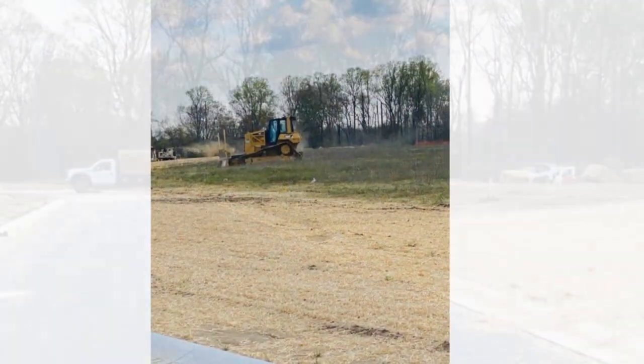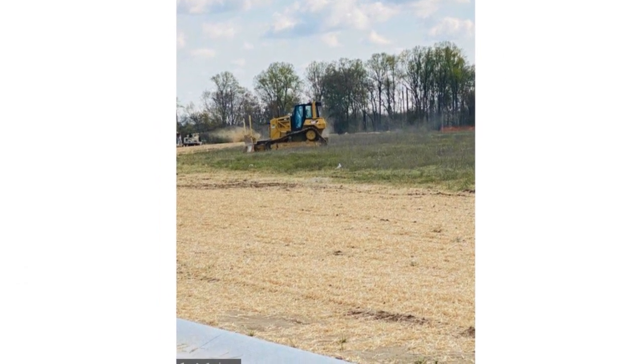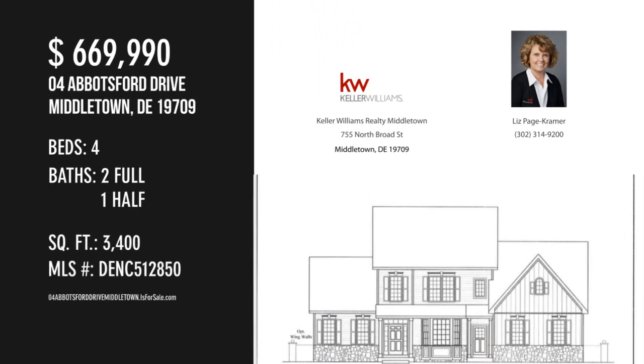For more information, visit the property website. For more information or to schedule a showing, please contact the listing agent.